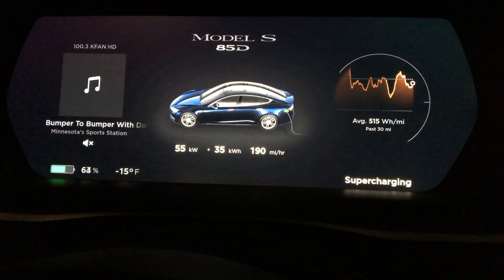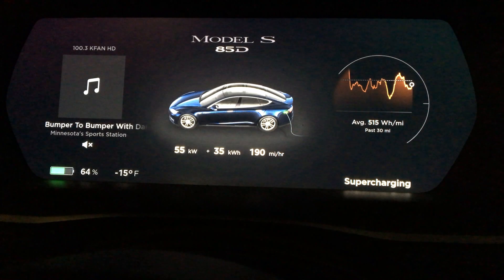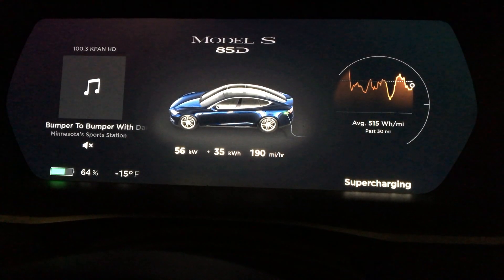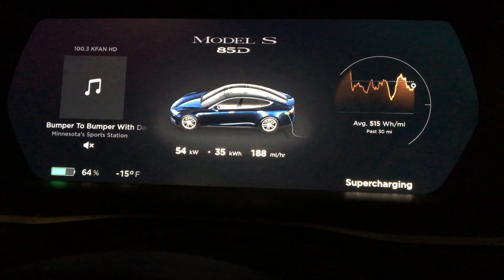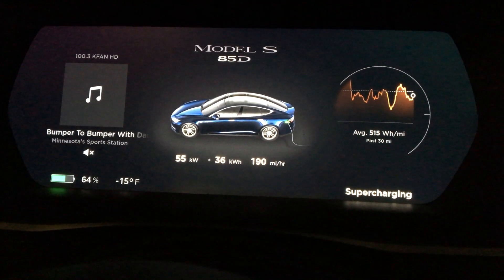Since we have the cold weather here, I figured we'd just do a little cold weather testing — see how it went, see how the supercharger handled, see how the battery held up. Thanks for watching. I hope you thought this was interesting. Let me know if you have any questions.